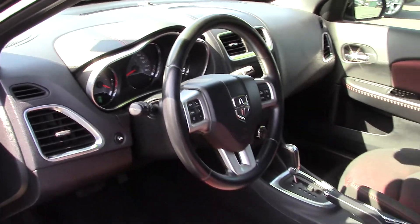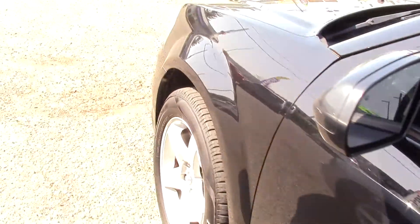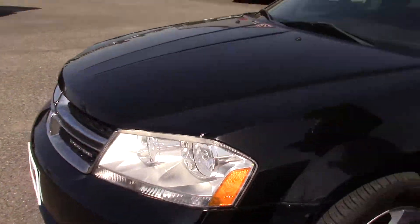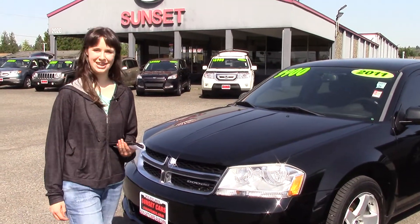It also has air conditioning with air filtration, power seat adjustments to get it just the way you want, chrome accents, and a clean Carfax history report. You should take a look at this car at Sunset Cars of Auburn or check out all the features on SunsetCars.com. Make sure when you come in, you tell them that Jordan sent you and take it for a test drive.